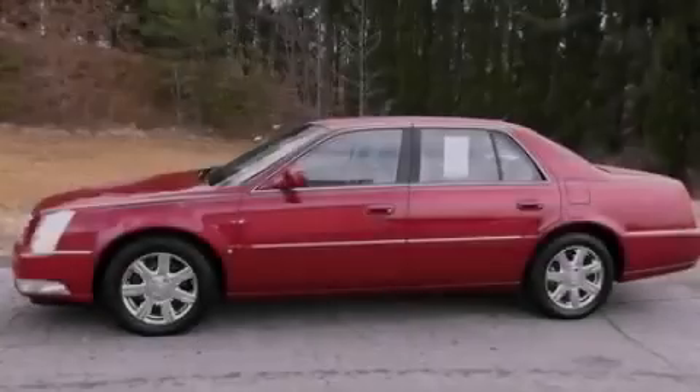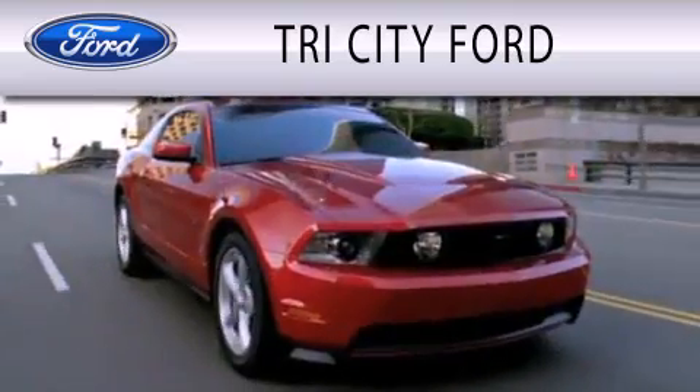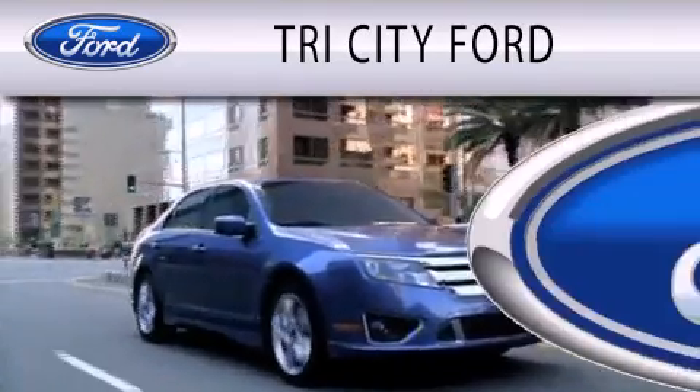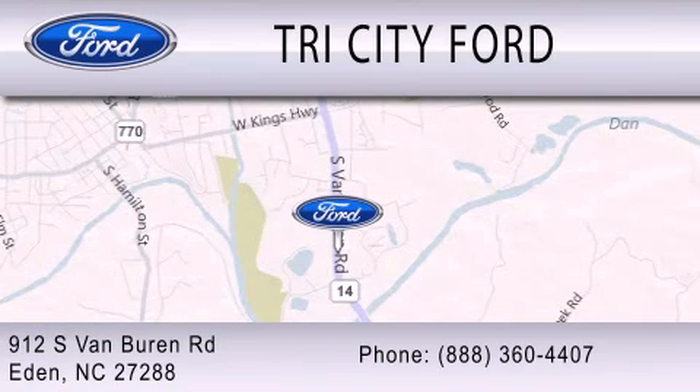Call or visit us right now and arrange your test drive today. Tri-City Ford is dedicated to doing everything possible to ensure that the experience you have selecting your next vehicle is as pleasant as possible. We are located at 912 South Van Buren Road in Eden.